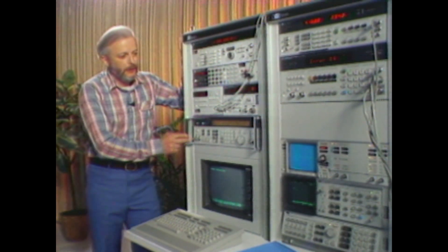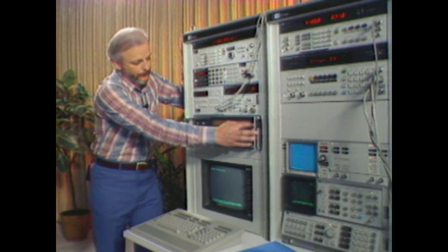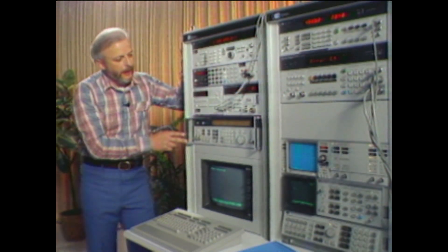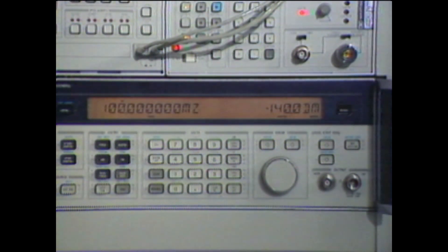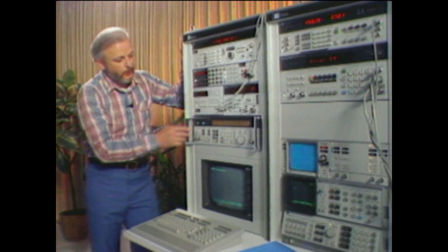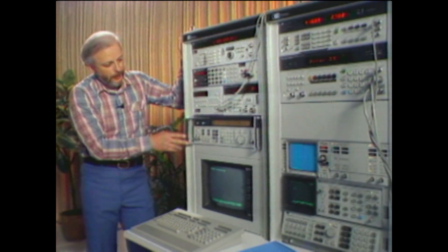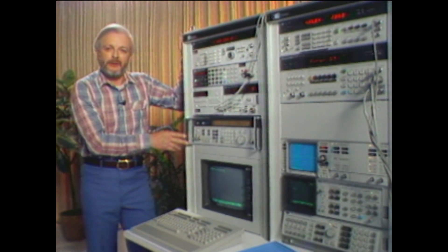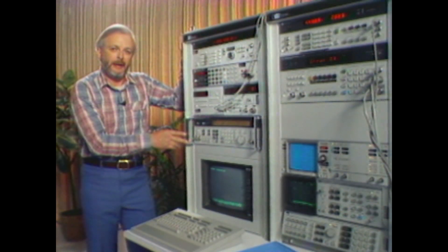In addition, we will simulate a problem here on the 8642. And as you can see, the front panel display blinks at the operator alerting him that there's a problem. He can then hit the message key. And as we can see, in this simulated problem, we have a broken reference loop. This allows the operator to very quickly identify a problem in the system as being the 8642.